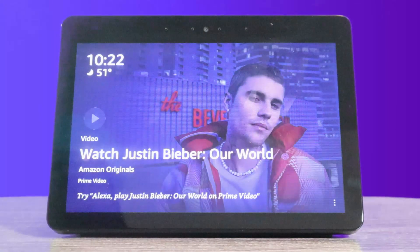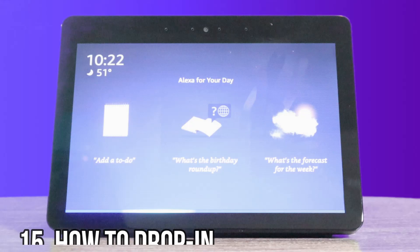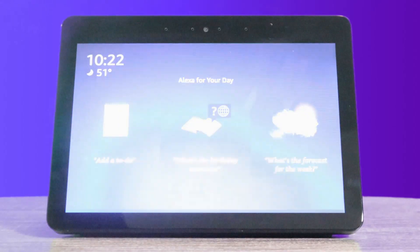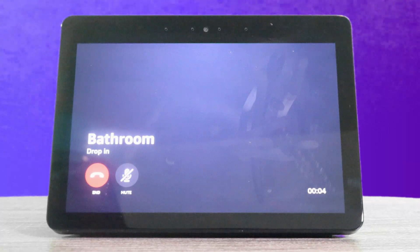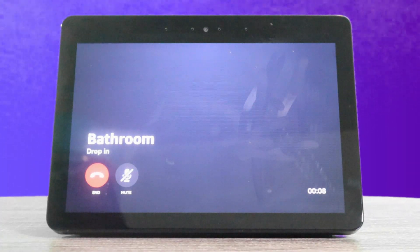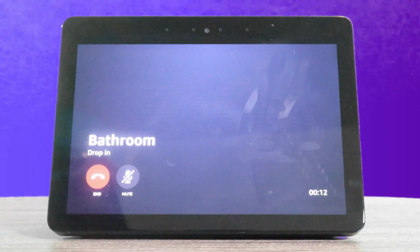All right, let's jump into the next one. The next one is how to use it like an intercom — it's called Drop In. All you gotta do is say Drop In and the device name that you named it. Alexa, drop in on bathroom. Hello. Hey. Hey, baby. Hey, what's up? Hey. All right, bye. Bye.